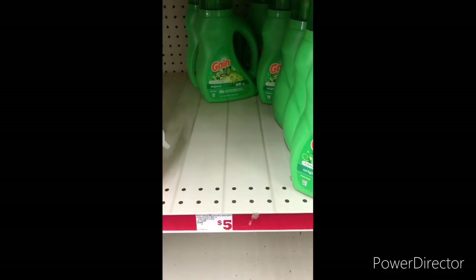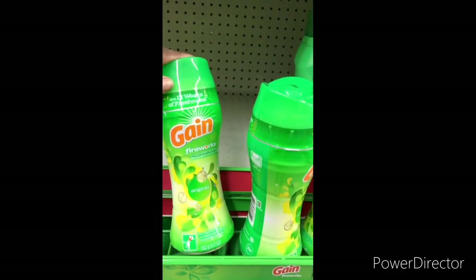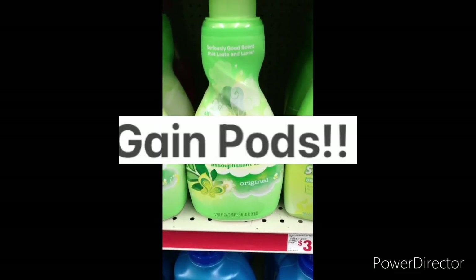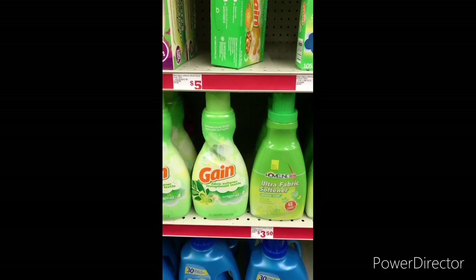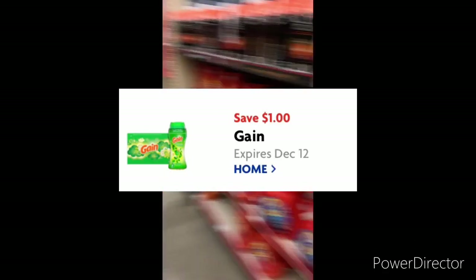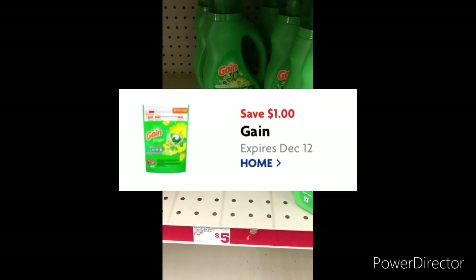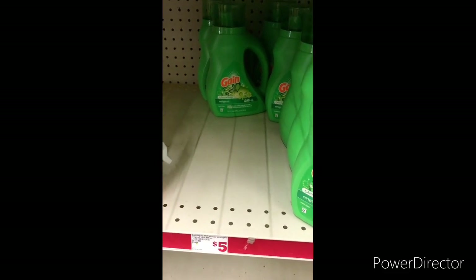The first deal I'm going to grab is the Gain. If you have that $4 off 12 Gain digital on the 40-ounce liquid, the 5.7 oz Fireworks, the 41-ounce Gain fabric softener, the Tide Pods, or the 105-count sheets — I'm going to grab one liquid, one fabric softener, and one Tide Pods. It's going to be $15, take off $4, bringing it down to $11. Then I'll use a $1 off Gain larger detergent digital and a $1 off Gain pods, taking off $3 more, making it only $8.